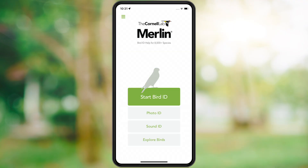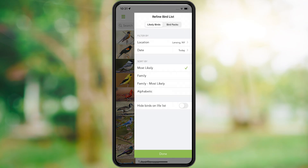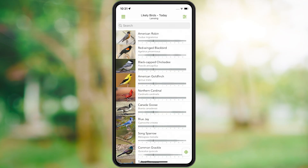Now that you're on a roll, find more birds near you with the explore feature. The best way to find more birds is to explore a list of species you're most likely to see where you are. Tap the filter button, choose 'filter by likely birds,' and sort by most likely to see a list of birds you're likely to see where you are.